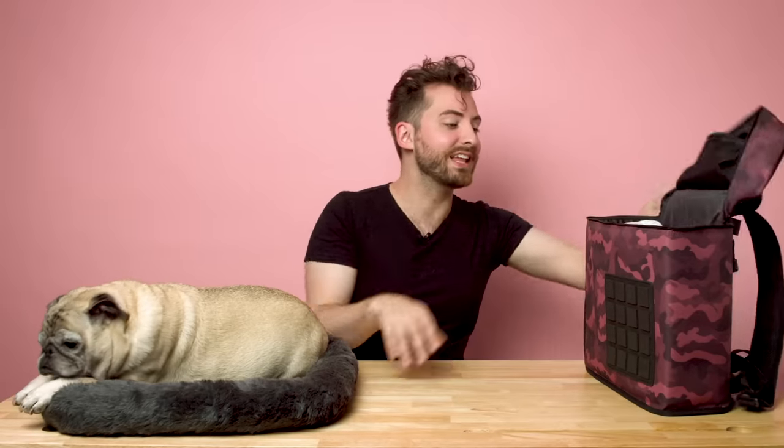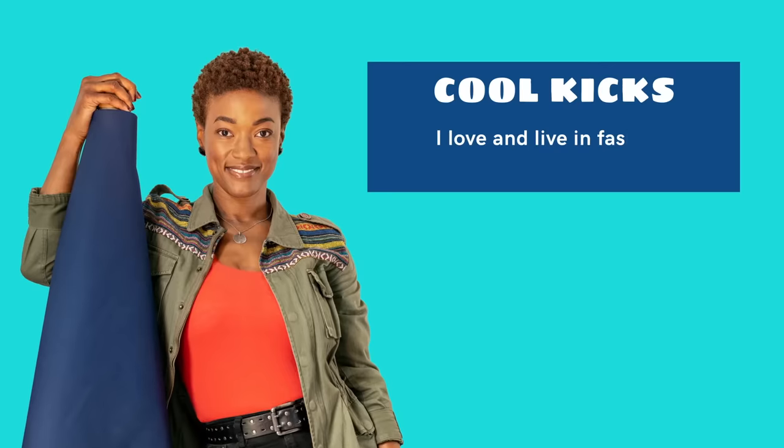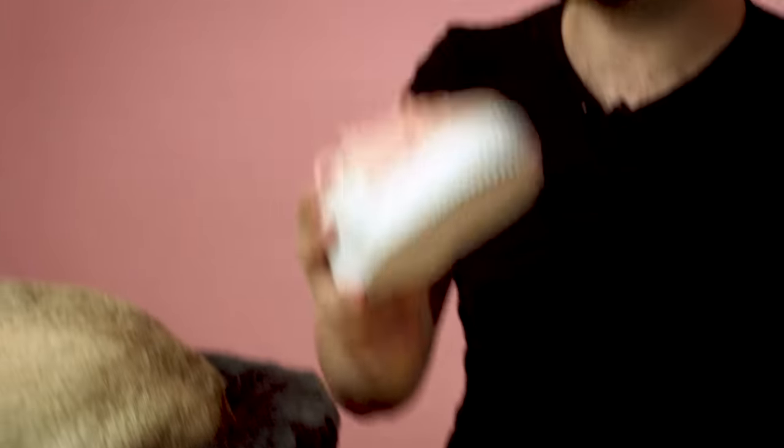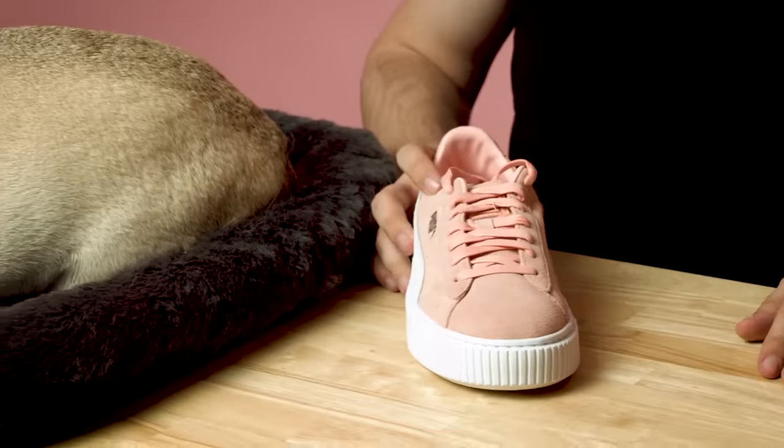The next item we have in the Soundbag are shoes. Danielle told us that she loves fashion, and anyone associated with the music industry or any creative industry in general absolutely has a sense of style. But Danielle also told us that comfort is the name of the game a lot of the time. When she needs to get down and do the work, she just likes a pair of colorful sneakers. And did you see how well they fit in the Soundbag? All this stuff was in there and there's more to come.